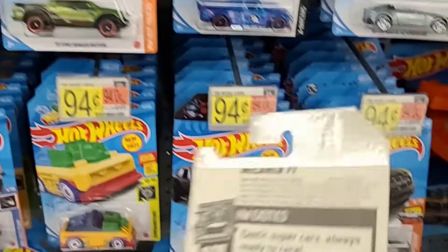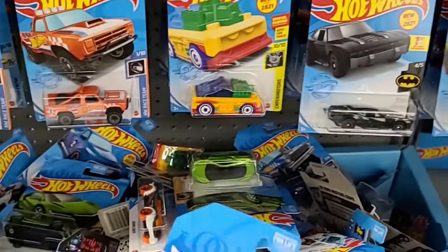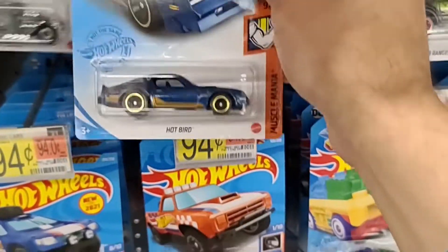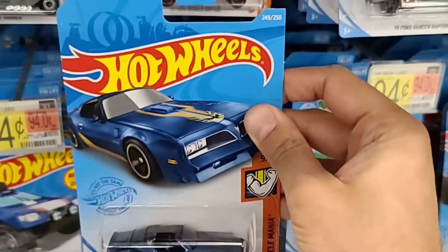We do see the McLaren F1 — a pretty nice find, and I did get it. So they got a ton of stock here from Q-Case, so pretty cool.